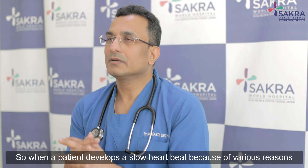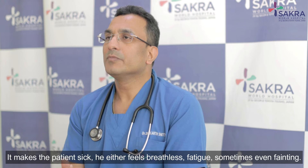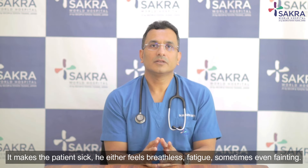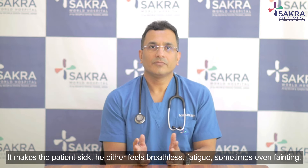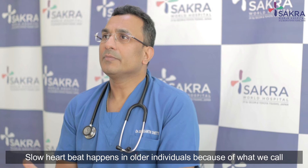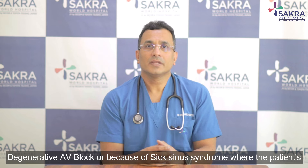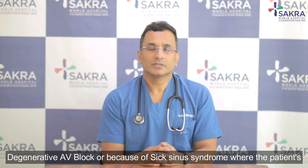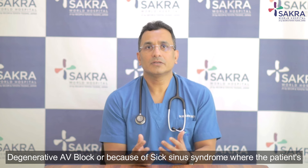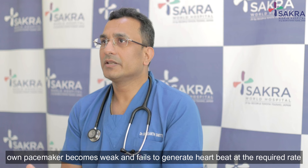When a patient develops a slow heartbeat for various reasons, it makes the patient sick — they feel breathless, fatigued, and sometimes even faint. Slow heartbeat occurs in older individuals because of what we call degenerative AV block, or because of sick sinus syndrome, where the patient's own pacemaker becomes too weak to generate heartbeats at the required rate.